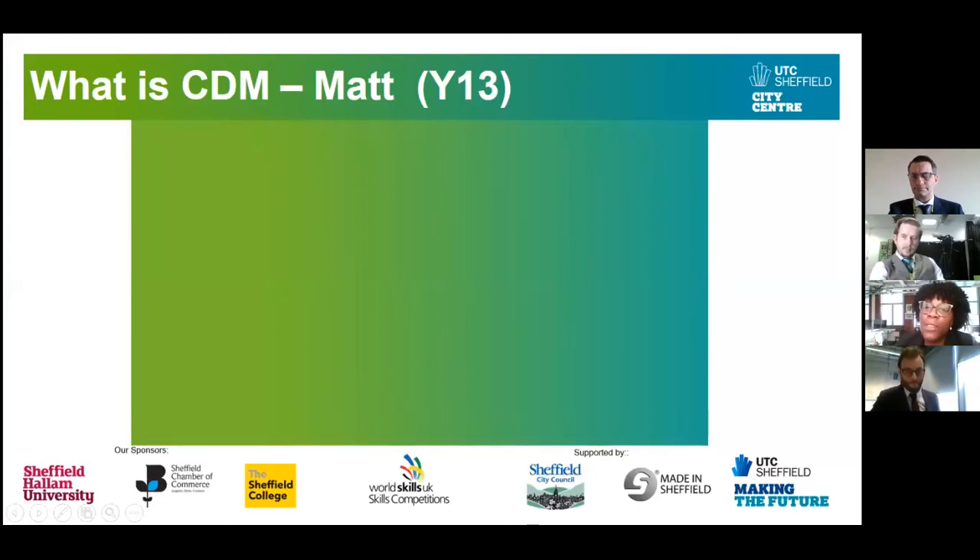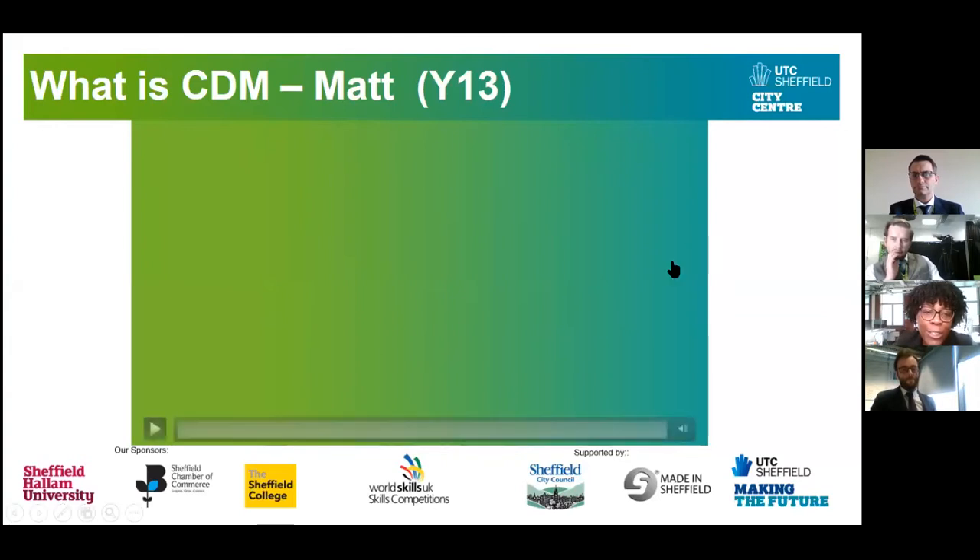I thought the best way for you to understand about the course is to hear from our students themselves. We've got two videos from two of our students. We're going to start first with Matt, who is in Year 13 on the moving image pathway.